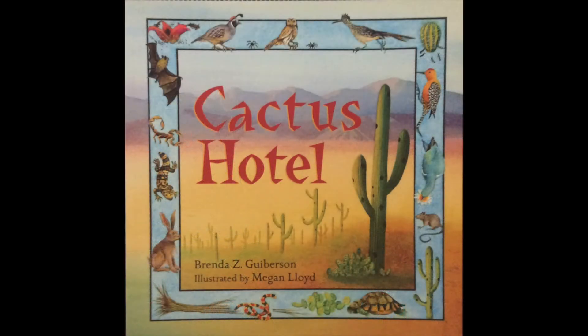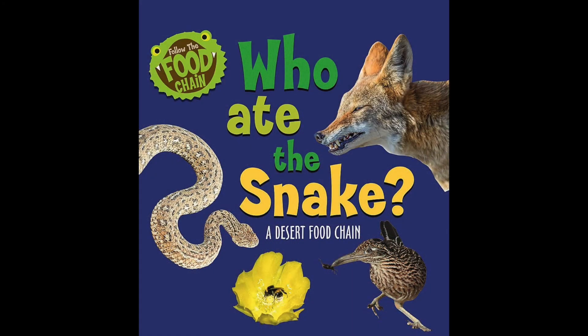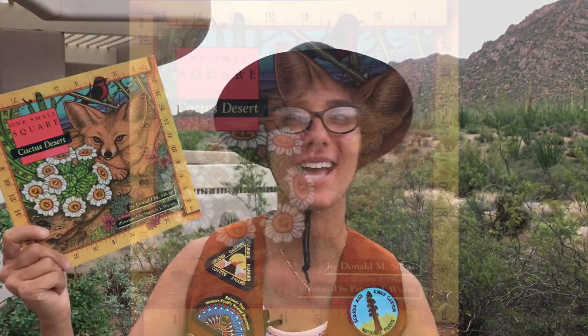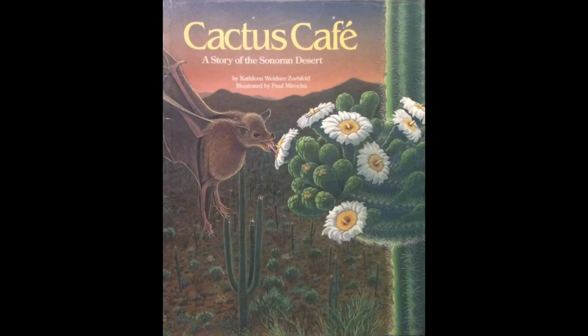Cactus Hotel is about all the animals that make their home in a Saguaro cactus. Another book, Who Ate the Snake, is about the desert food chains. The series I like to use for national parks is the Who Pooped series — this one is Who Pooped in the Sonoran Desert. It goes over animal tracks and scat, which is another name for poop, and how you can identify animals by their scat and footprints. One Small Square: Cactus Desert is a book in general about the desert. Cactus Cafe: A Story of the Sonoran Desert goes over the animals and plant life here in the Sonoran Desert.